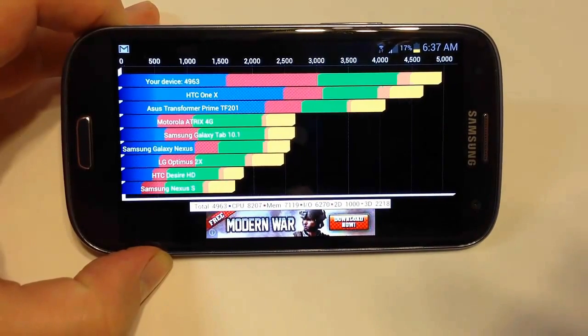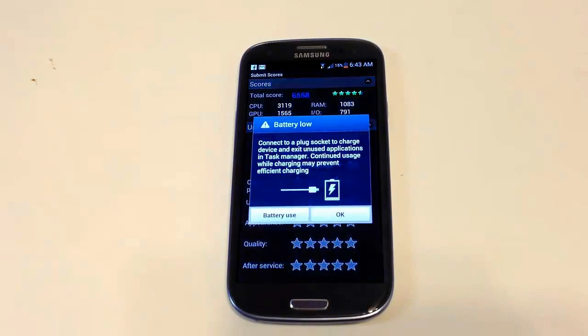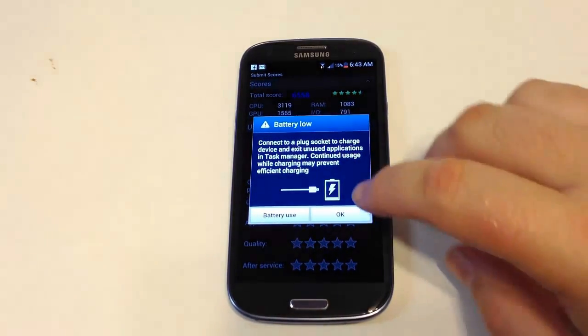Here's another score given by the N22 benchmarking app on Android. You can see it scored 6,558 overall, CPU 3,119, RAM 1,083 — pretty much 4.5 points in total score in comparison to other phones based on feedback at this point in time.